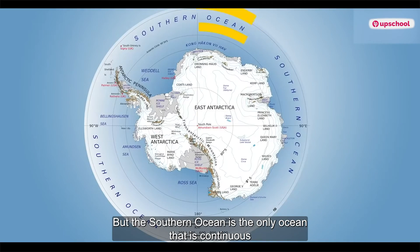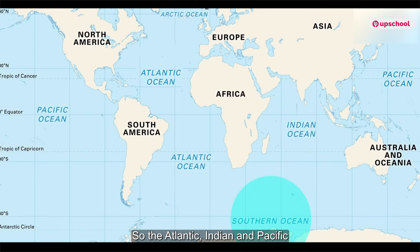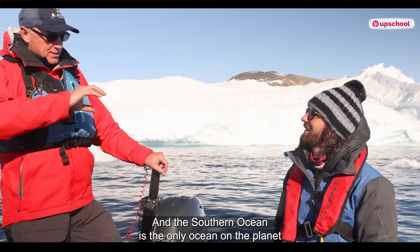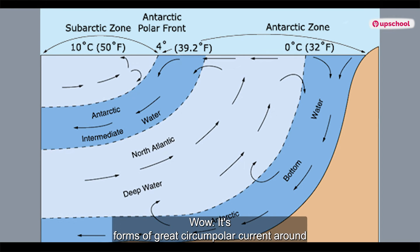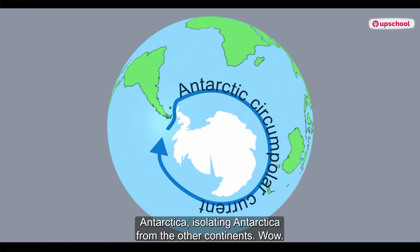The Southern Ocean is the only ocean that is continuous around the entire planet. The Atlantic, Indian, and Pacific Oceans all join the Southern Ocean, and it's the only ocean on the planet where the current flows in the same direction all the way from the surface to the bottom. It forms a great circumpolar current around Antarctica, isolating Antarctica from the other continents.